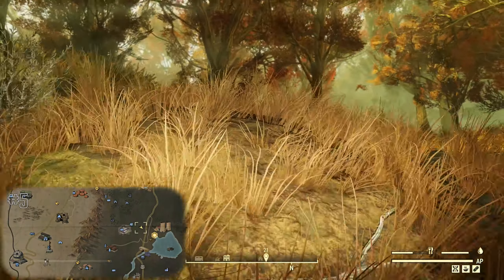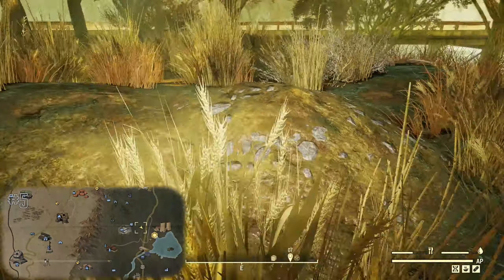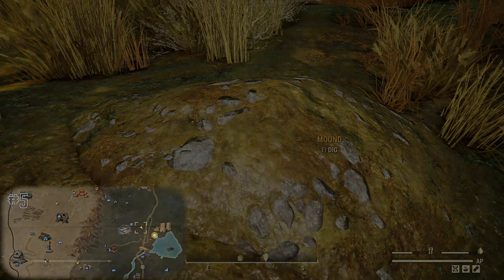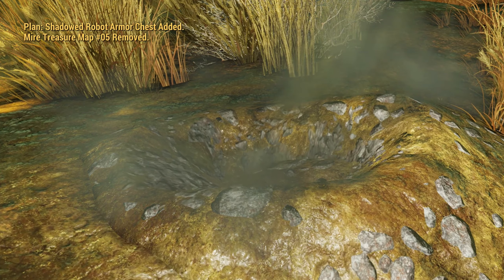Now for the fifth and final map location. Back up to the northern side of the Mire, we return to the Thunder Mountain Power Plant area. From the plant, you can head west past the suspended road, and along the grass you'll find the mound here.